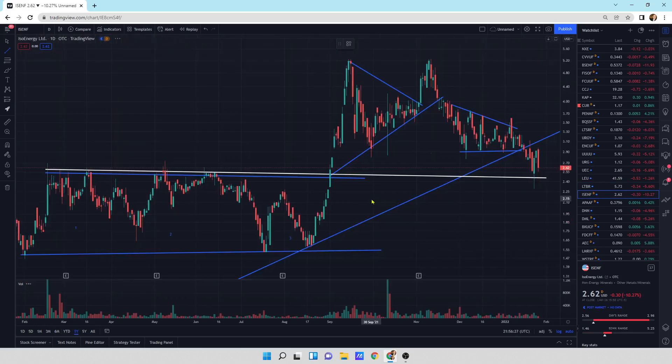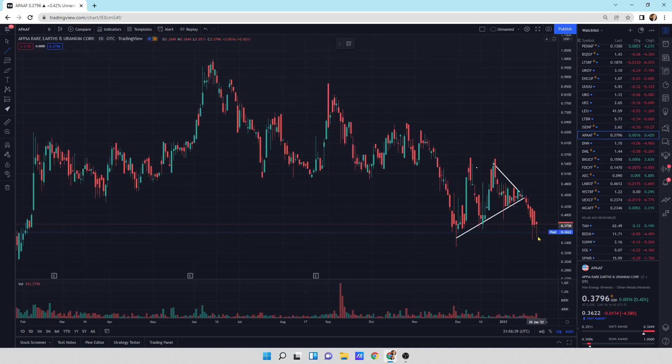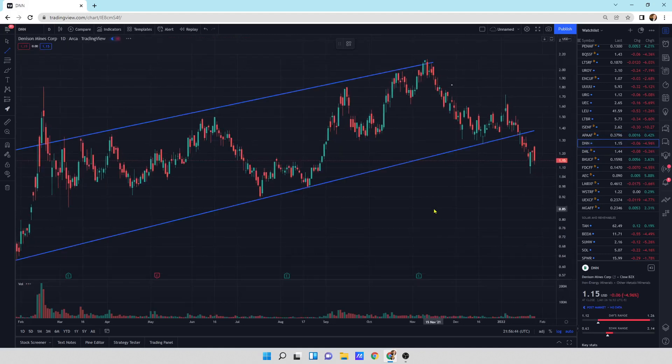Looking at the daily candlesticks on ISO Energy — yeah, we're getting that sell-off pressure. We're right next to this nice good buying pressure area with support underneath. We'll see what tomorrow brings. Appia Energy — little wicks at the bottom. I think the buyers are there, we just have to see where it goes. Denison Mines — big selling pressure today. We'll see if this thing can hold down here at this support area.